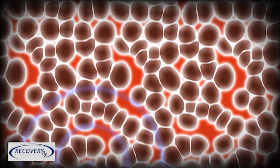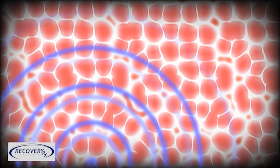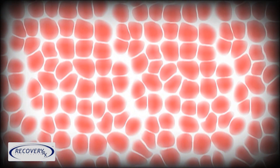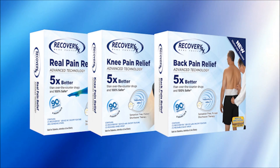Here's how Recovery RX works: when cells are damaged, inflammation sets in, which causes swelling and pain. Recovery RX calms the swelling and diminishes the pain, letting your body heal properly so the pain doesn't come back. Cost-effective, safe and drug-free with no side effects.